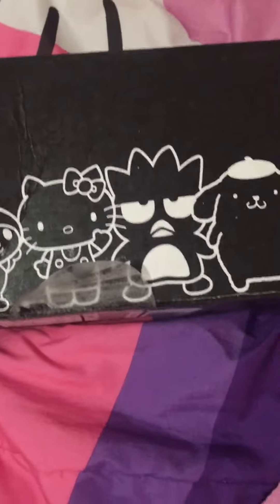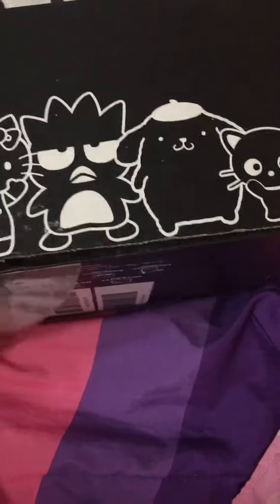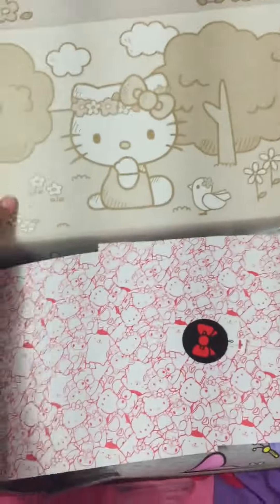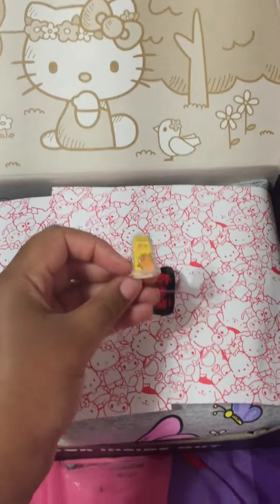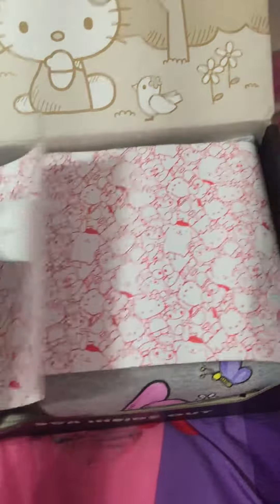I'm so excited — this just came in the mail, let's see what we got. That is so cute. I just wish it was in color though. It's a stamp with Gudetama. So cute.